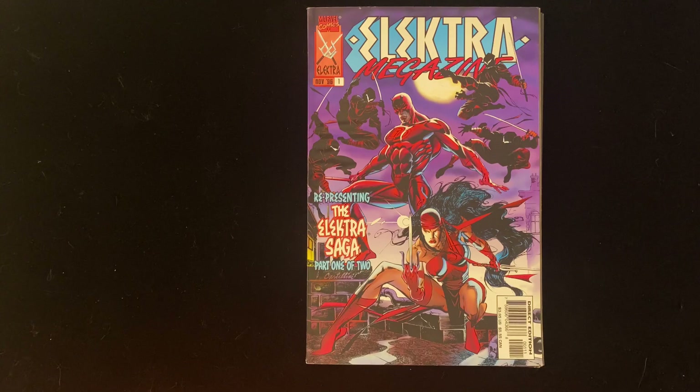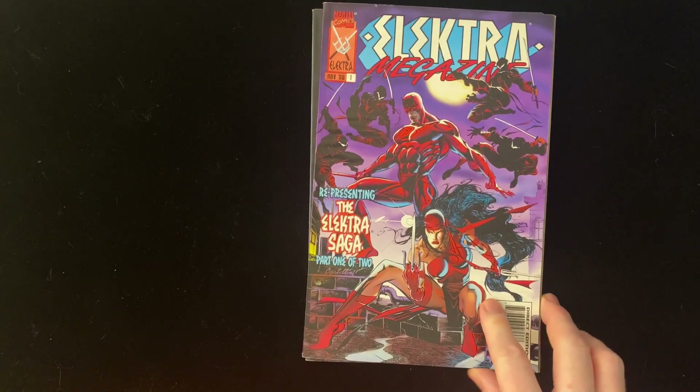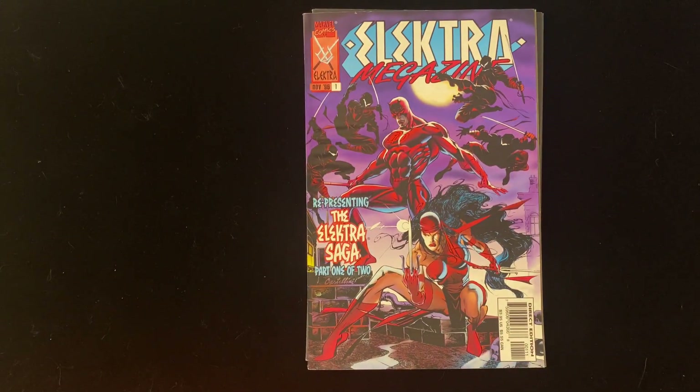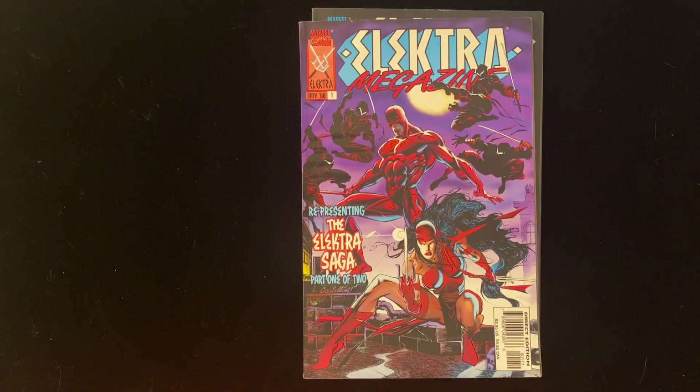What we're looking at today are issues one and two of the Elektra magazine from late 1996. The magazine probably requires a little bit of explanation. In the mid-90s, this was a format that Marvel was using, kind of casting around for formats that were going to do something on what was left of the newsstand. They came up with the magazine — a massive, square-bound, newsprint reprint system.